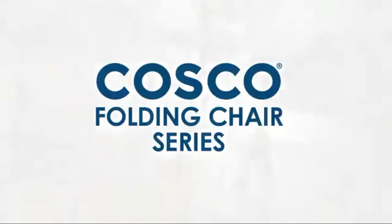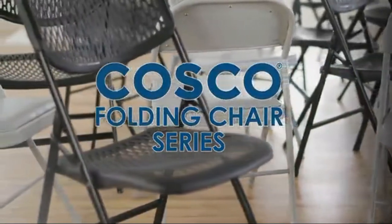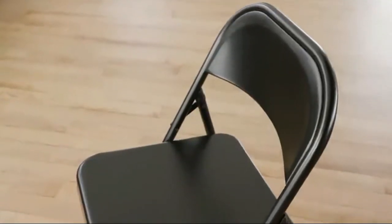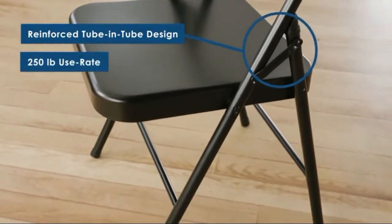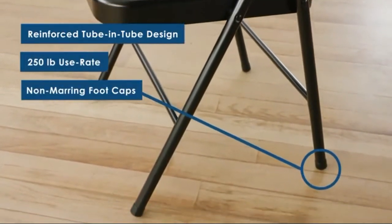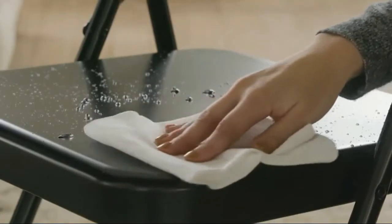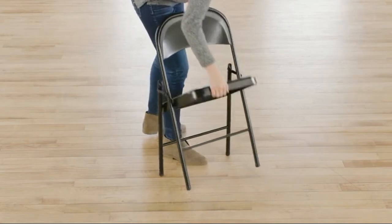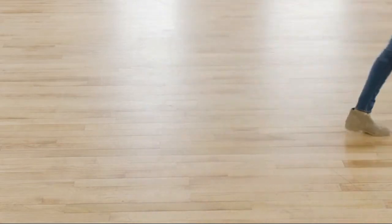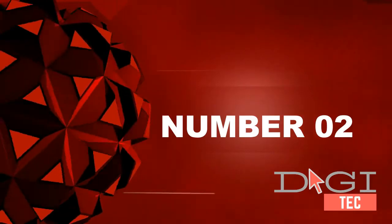Number one: premium wood folding tables built to last. Sturdy wood construction folds flat and compact for easy storage. Built to last for household use, weighing 11.66 pounds. The frame has a good quality powder coat, the seat has a generous amount of foam and is very comfortable.